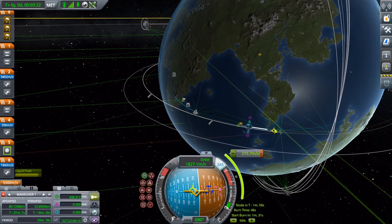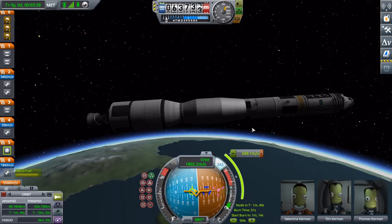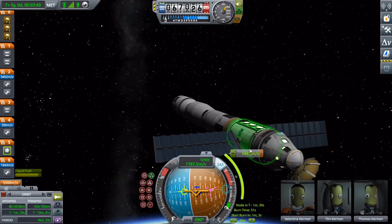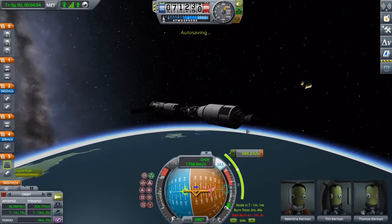When we get into space, or orbit rather... You can see the modified lander based off the Eagle design of the original Apollo program. Lights on. Space has been achieved. Bye-bye, fairings.